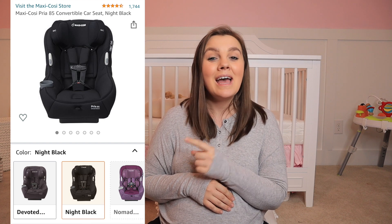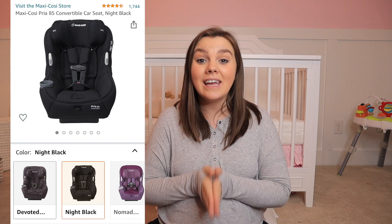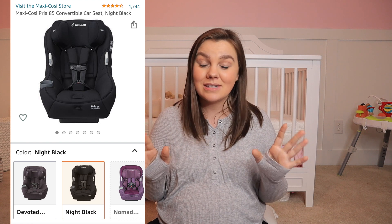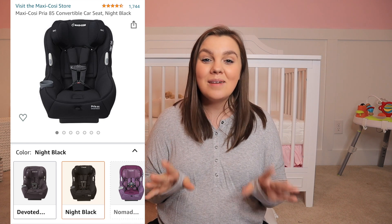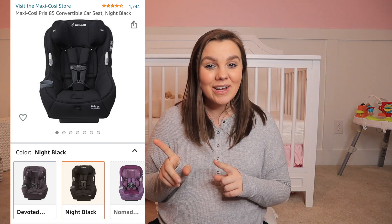A fan favorite of ours that is typically on sale on Prime Day is this Maxi Cozy car seat. It is such a great car seat — we love it. It's really easy to clean: getting the cover off, washing it, and getting it back on is simple, which is great because car seats get absolutely disgusting. This one makes keeping it clean pretty doggone easy, so I highly recommend checking it out.